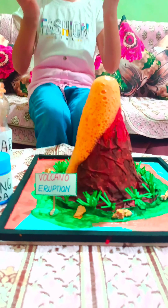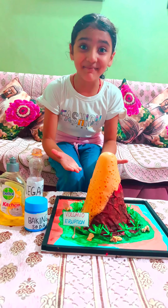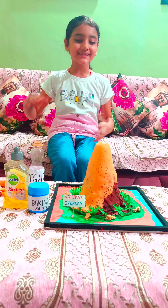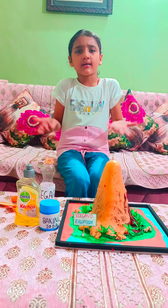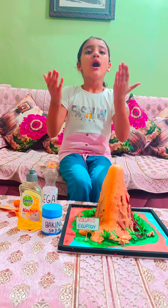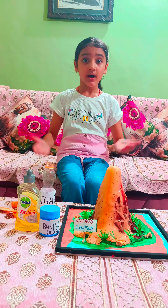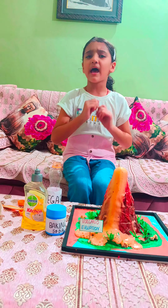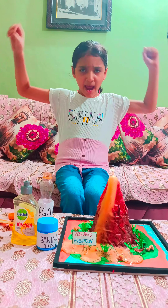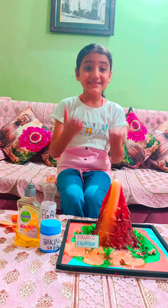Wow, can you see lava is coming out? Do you know how it happened? I will tell you. When baking soda and vinegar come in contact with each other, a chemical reaction takes place where carbon dioxide is formed. Carbon dioxide, which is a gas, gets trapped as bubbles in the dish soap and wells out of the volcano.